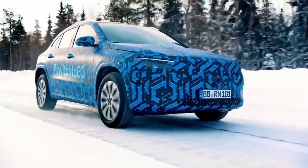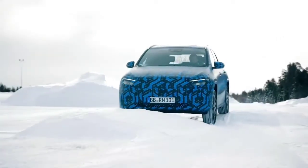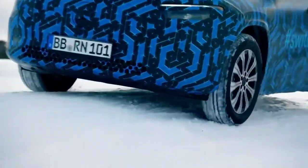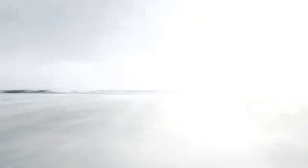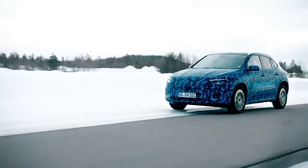We test every aspect of the car: the electric powertrain, the body in white, all interior and exterior parts, cockpit, the main functionality of the vehicle, thermal management, range, driving capabilities, winter tires, as well as all different aspects of navigation systems.